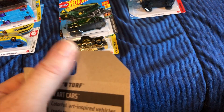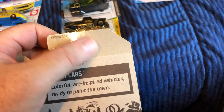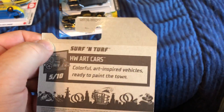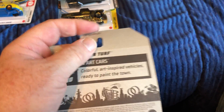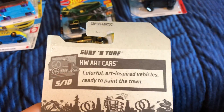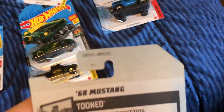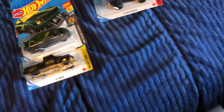I noticed there's extra plastic or tape right here — I'm guessing that's there to make the J-hook a little more sturdy so they stop getting torn off the peg hooks. That's my guess, because a lot of these cars, if not all, have that. You can see the line right here.